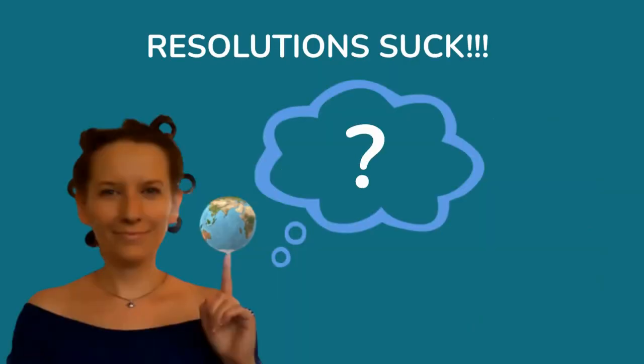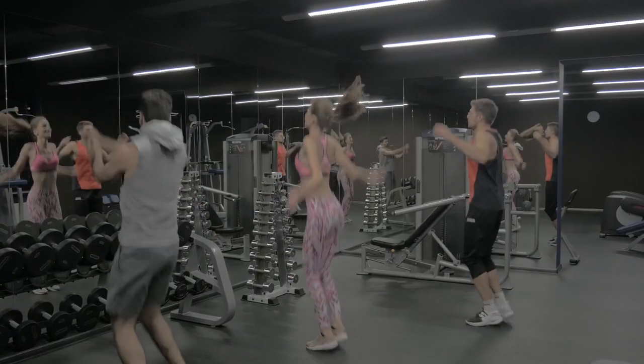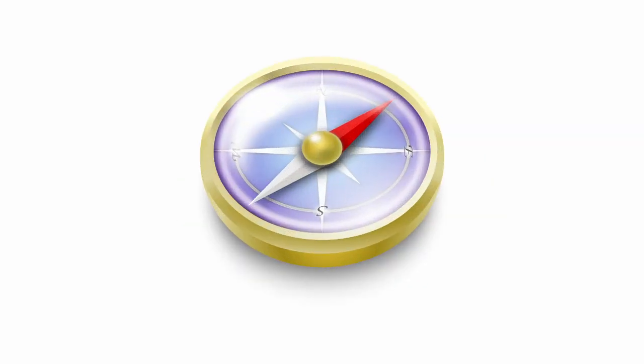Hello, how are you? Probably you know this situation: New Year's resolutions don't work and you try to find something else. Today we will try Year Compass.